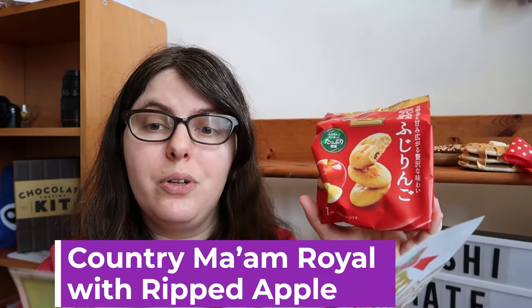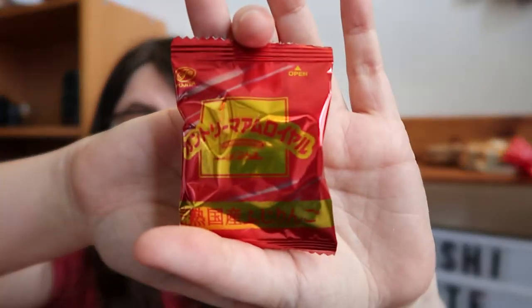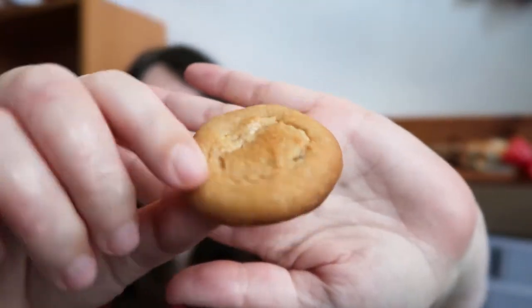Next we have the Country Mam Royal with ripped apple — it looks like it's some kind of an apple cookie, and I'm excited to try that. Inside they're in little wrappers, which is nice for sharing. It smells exactly like the Kasugai Apple Gummy — that same cooked apple juice sweet scent. It is very sweet. The apple is definitely cooked down. It kind of tastes like eating slightly crunchier versions of the Kasugai Gummy, but it's got this lovely little bit of crunch to the outside and then a very soft, almost melting interior. I might dip these in chocolate, but as a cookie experience goes, this is actually pretty nice.